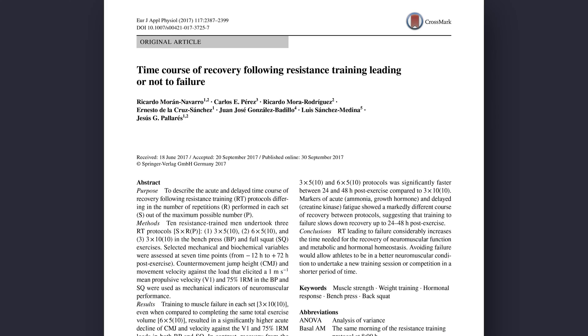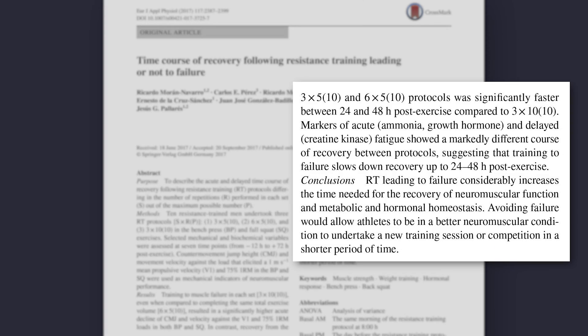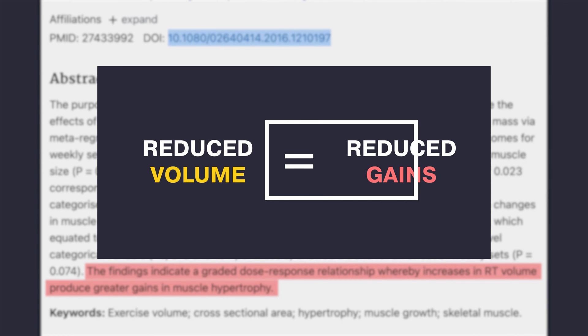Number two: training to failure increases recovery time. This was proven by a 2017 study where authors found that training to failure increased the time needed for recovery. This lets you train fewer times during a training period and accumulate fewer training sessions — less volume. According to the literature, training volume is one of the main driving factors of muscle growth, so a reduction in training volume would lead to reduced muscle gains.